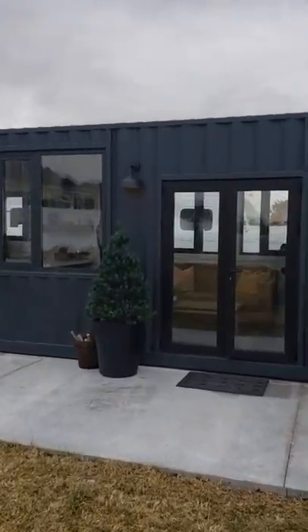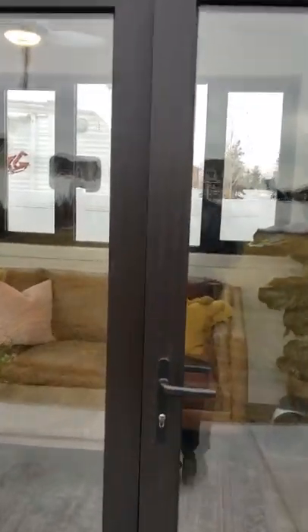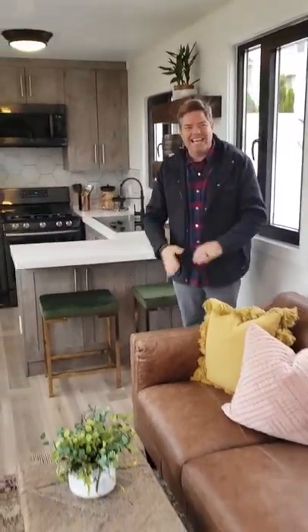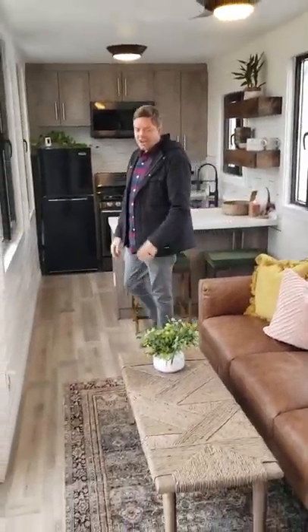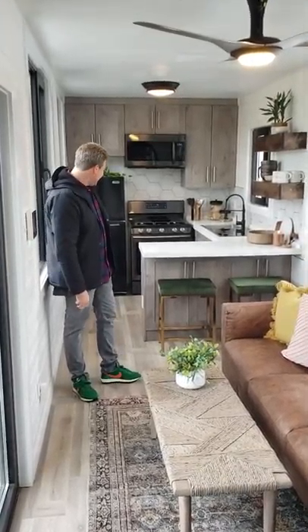Let's go inside and take a tour. We have an extra special guest with us today — Richie Norton. You want to say hi? Welcome to our home today. Are you going to give us the official tour? No, I'm going to let you do that. I'm just here to make it look good.